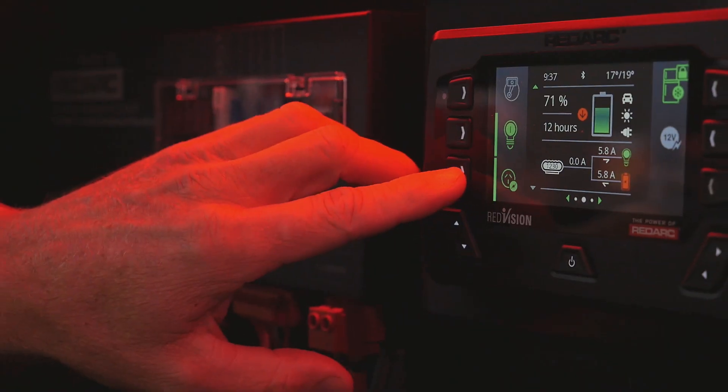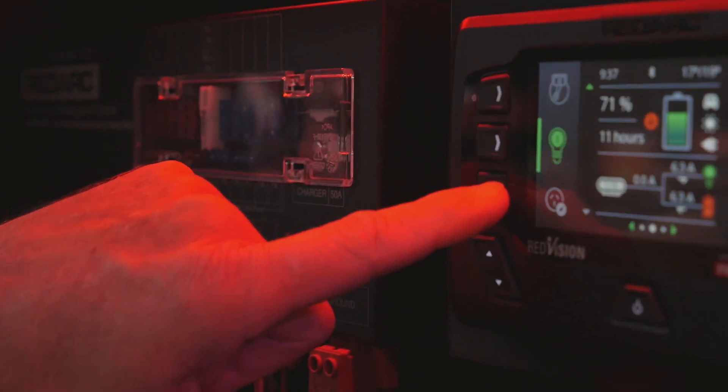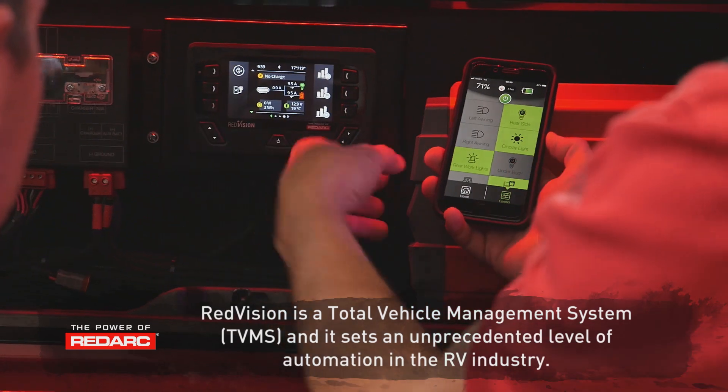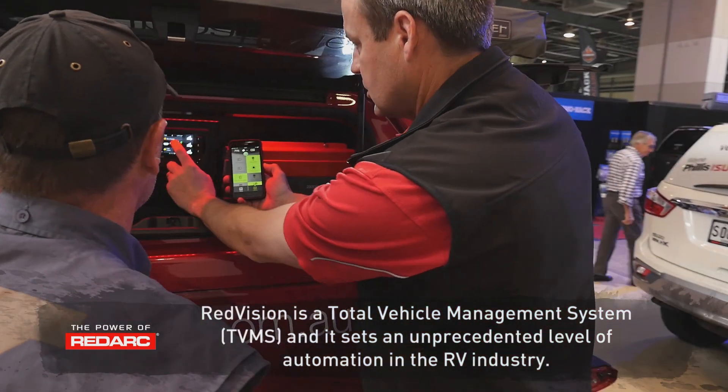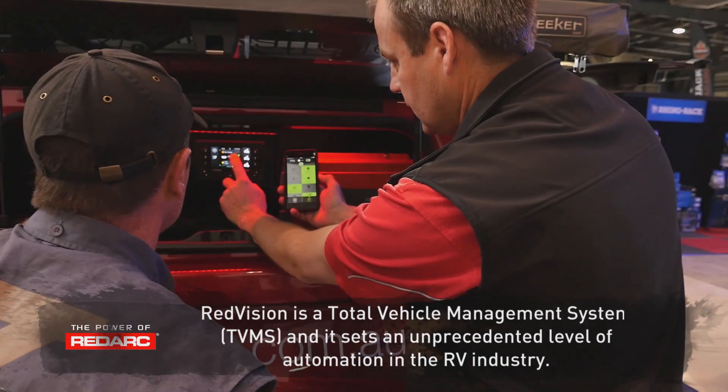The new RedVision system — it's like the next level. RedVision couples up with our Manager 30, which Jase has been using a lot of. What it does is control all the loads within your vehicle. So you can turn on lights, you can control your fridge, you can turn on a compressor, you can turn on a fan, and it takes care of all that in one simple unit.